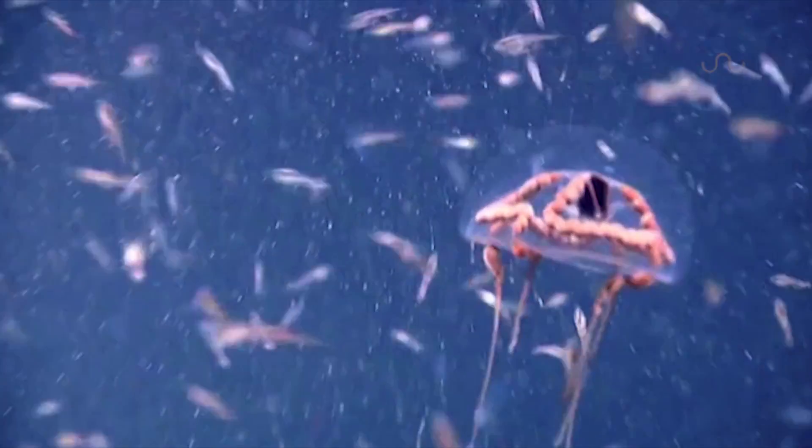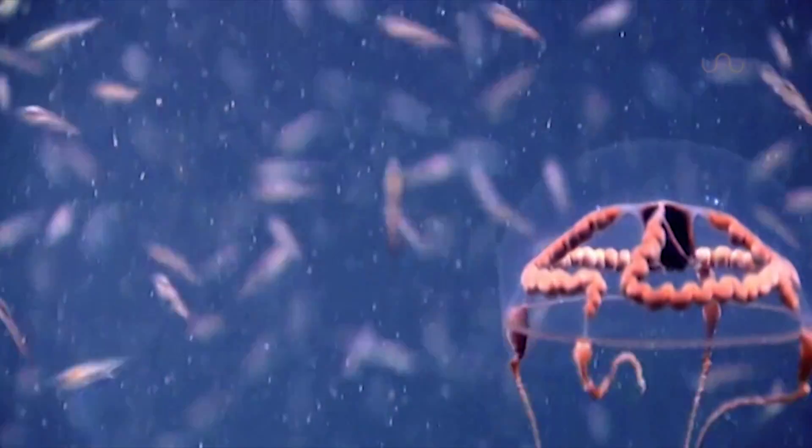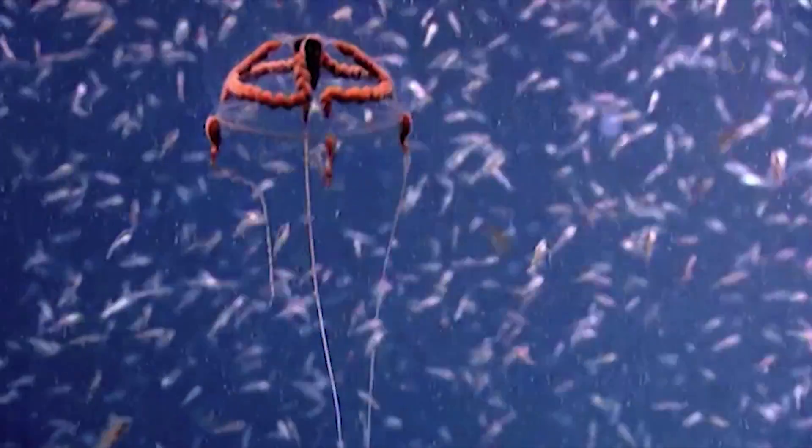To top it all off, the red pigmentation helps hide the bioluminescent light emitted from the tiny critters it eats. Set, game, match — and boom goes the dynamite.